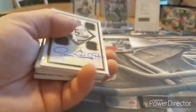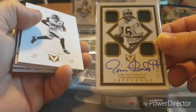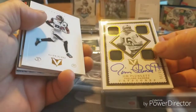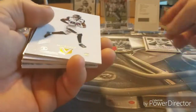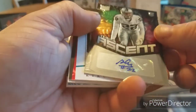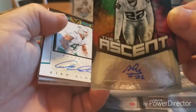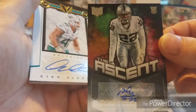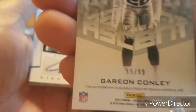Sorry, something happened to my video. I had just gotten the Jim Plunkett quad capstone on-card autograph — put that down. Alan Hearns, the Garyon Conley autograph — The Ascent rookie, numbered 55 out of 99.